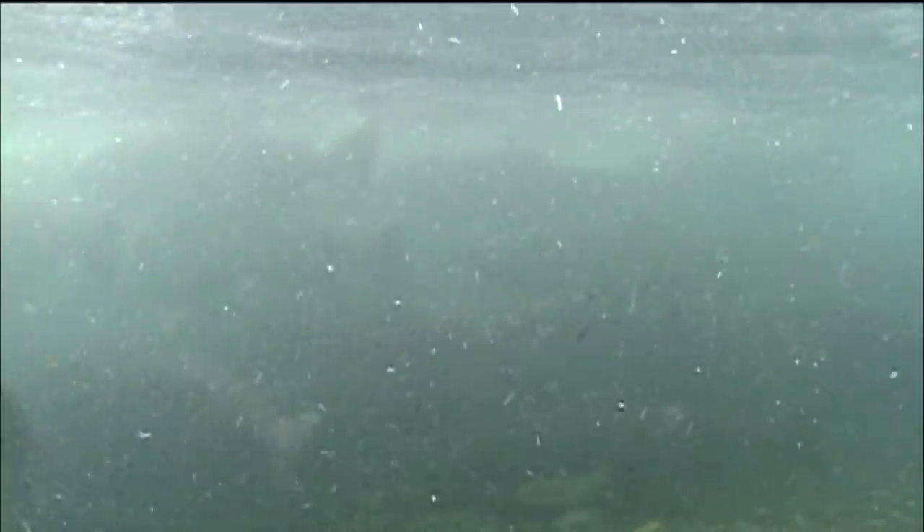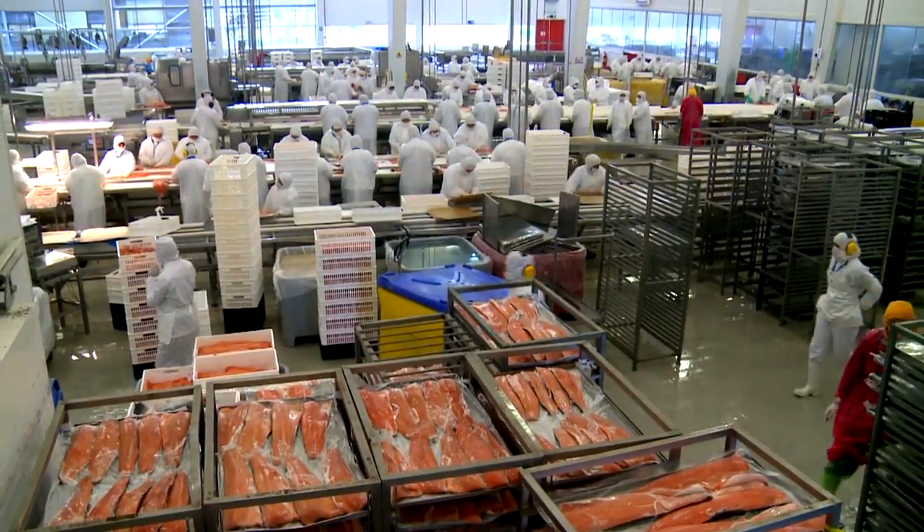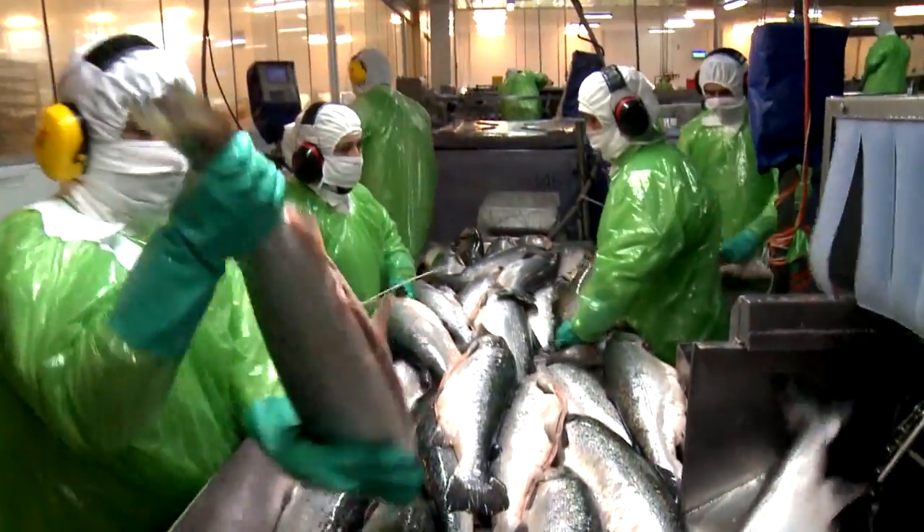There are two ways that we think about the Woosh system. One is fish passage — getting fish up over barriers in streams and rivers. The other is fish handling, in processing plants and hatcheries and so forth, where the fish are actually handled and moved.